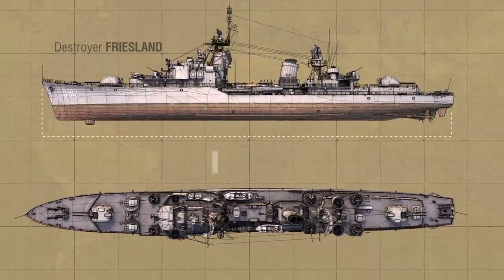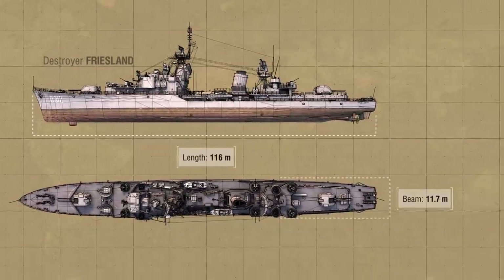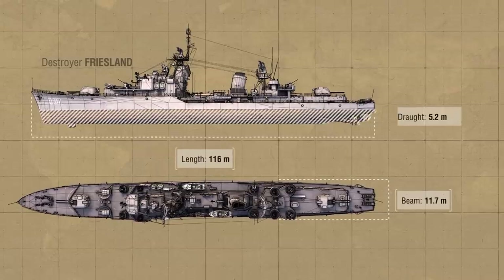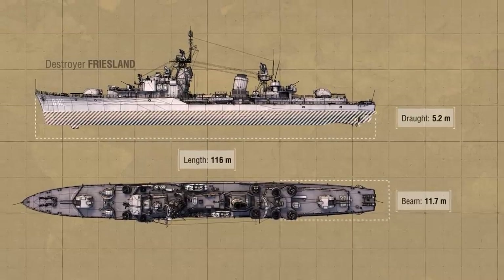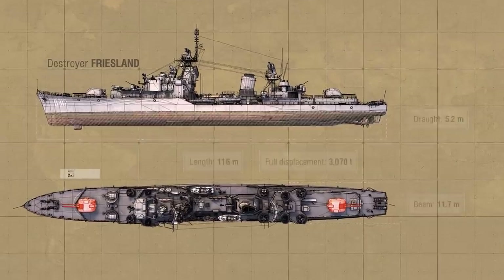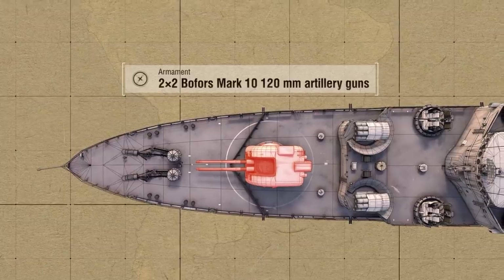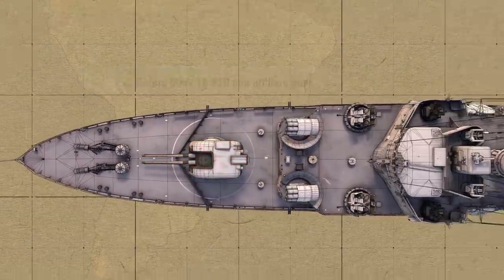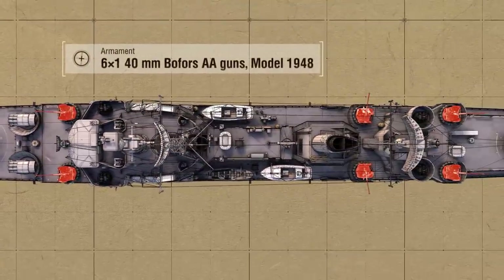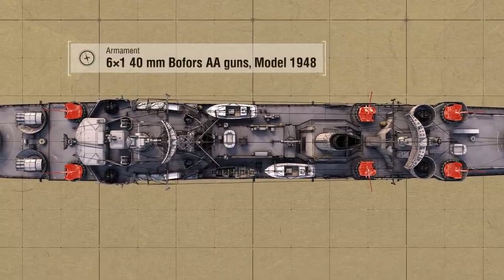Friesland performance characteristics: length 116 meters, beam almost 12 meters, draft slightly more than 5 meters, full displacement 3,070 tons. Armament: two twin Bofors Mark 10 120-millimeter artillery guns, six single 40-millimeter Bofors AA guns, model 1948.